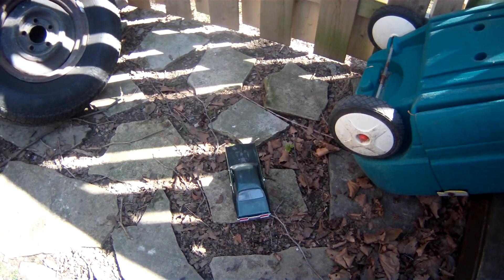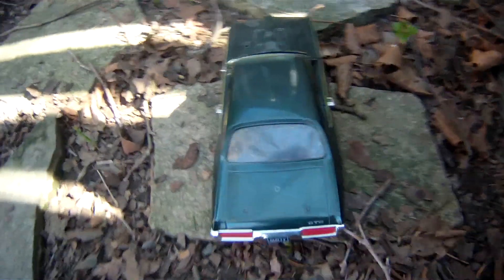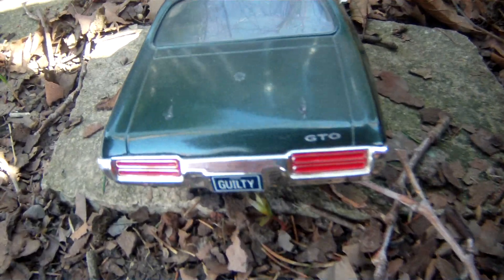Welcome to DieCast Mecca, Cool Cars You Can Afford. I'm Eric Klee. This is a 1969 Pontiac GTO. License plate: Guilty. GTO.